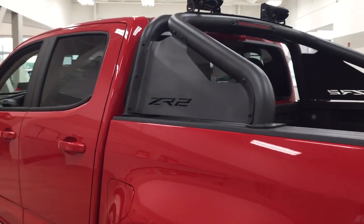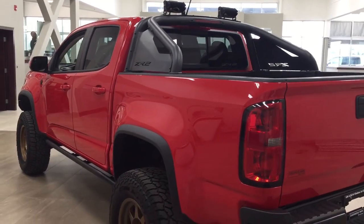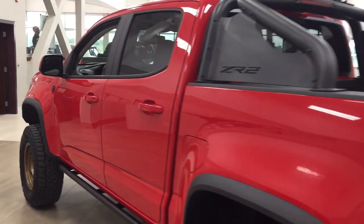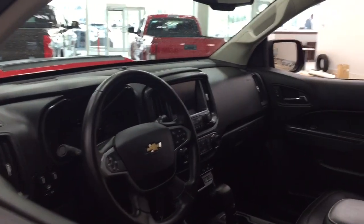You also have your foldable mirrors. The color we're looking at today is red, and we're going to start off by taking a look at your front dash as well as your front seats so you have a much better idea of how much space there is.